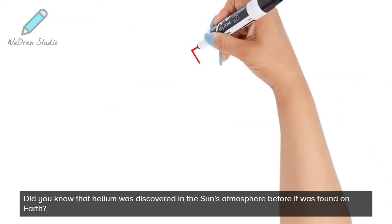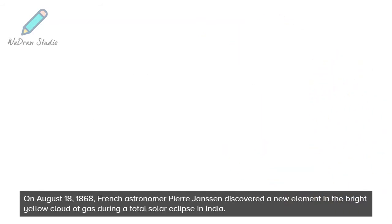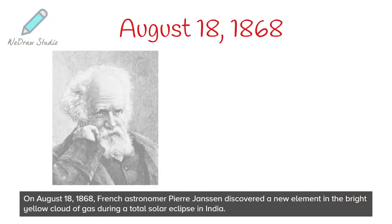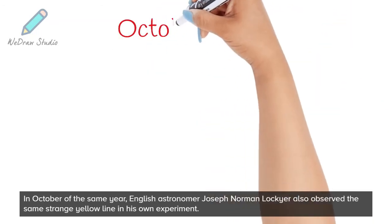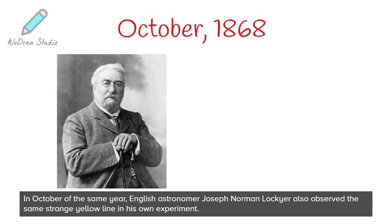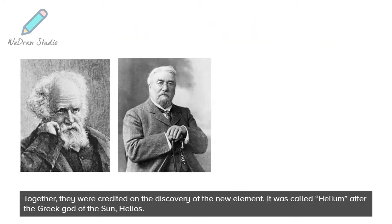Did you know that helium was discovered in the Sun's atmosphere before it was found on Earth? On August 18, 1868, French astronomer Pierre Jensen discovered a new element in the bright yellow cloud of gas during a total solar eclipse in India. In October of the same year, English astronomer Joseph Norman Lockyer also observed the same strange yellow line in his own experiment. Together, they were credited with the discovery of the new element.